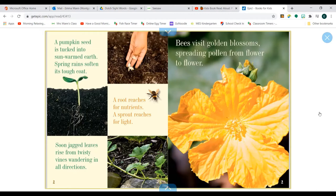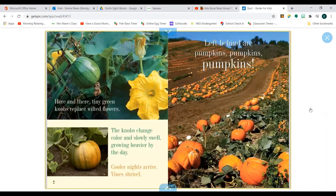Bees visit golden blossoms, spreading pollen from flower to flower. Here and there, tiny green knobs replace wilted flowers. The knobs change colour and slowly swirl, growing heavier by the day. Cooler nights arrive. Vines shrivel. Left behind are pumpkins, pumpkins, pumpkins.